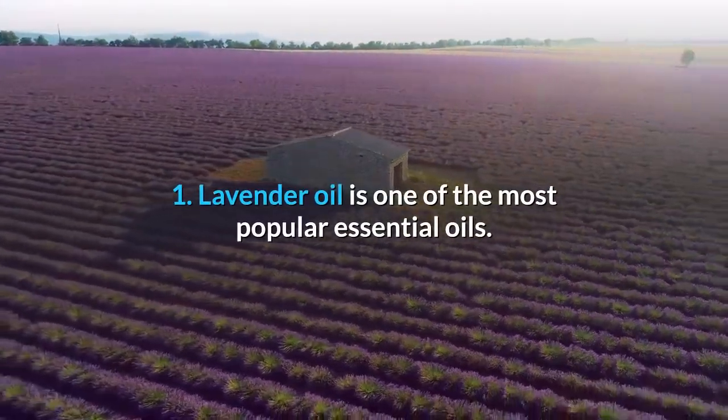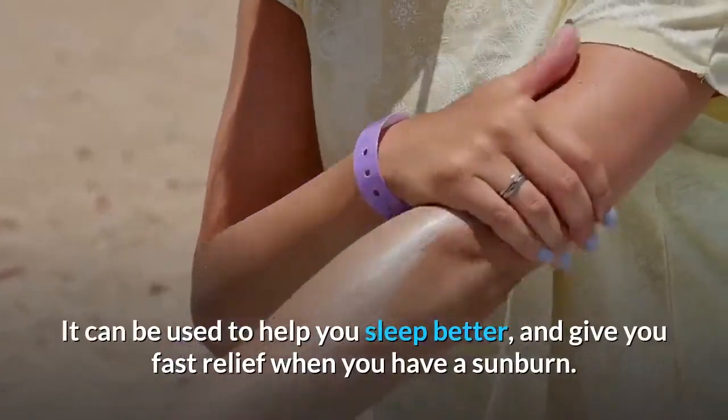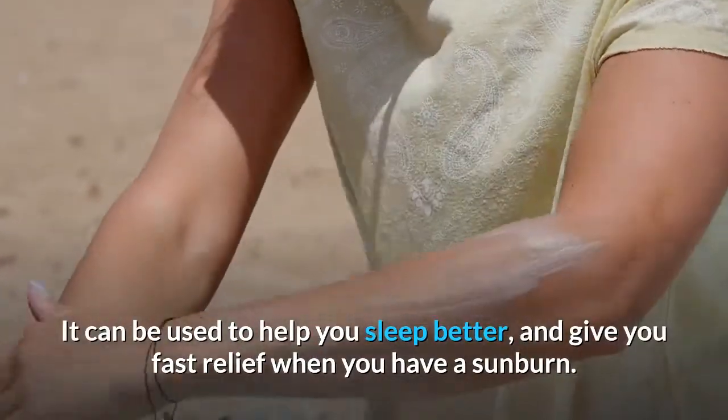Lavender oil is one of the most popular essential oils. It can be used to help you sleep better, and give you fast relief when you have a sunburn.